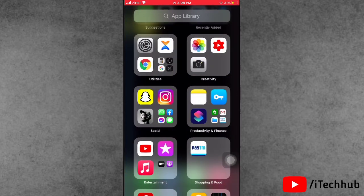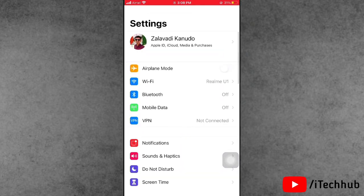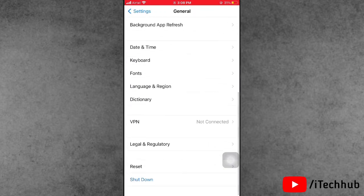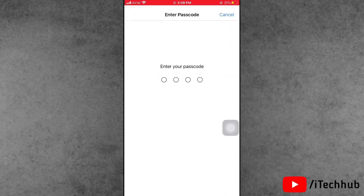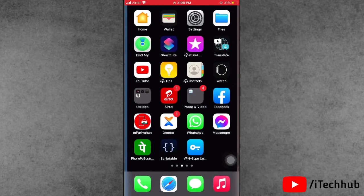Solution seven: reset all settings on your iPhone and iPad. Open the Settings app, scroll down and tap on General. In General, scroll down and the second-to-last option is Reset — tap on that. You will see 'Reset All Settings' as the first option — tap on it, enter your password, then confirm Reset All Settings.